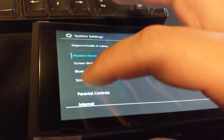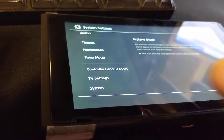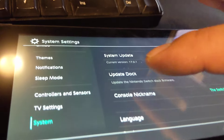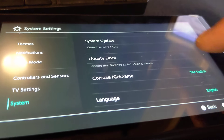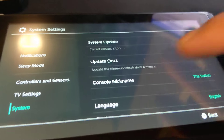So as just a reminder, remember to delete your account information. I think it's under System — yeah, it is under System Settings.